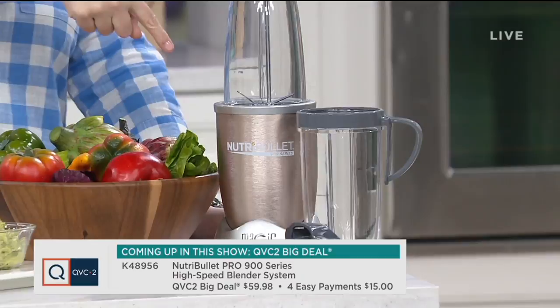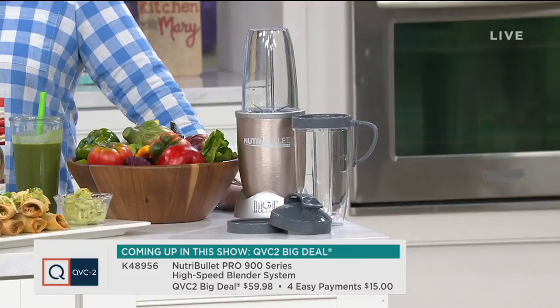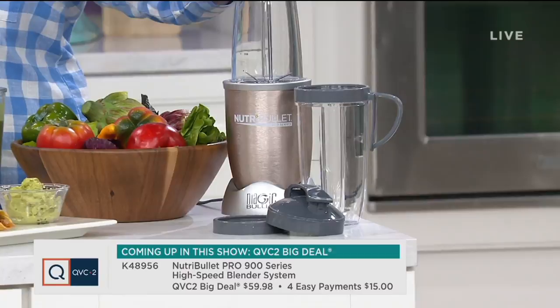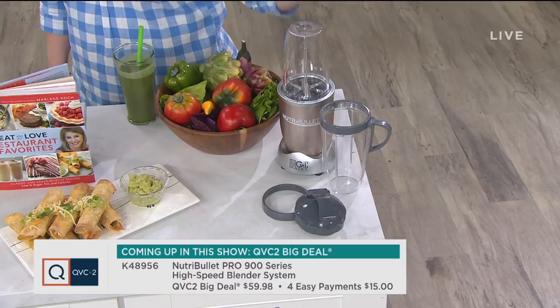Let's talk about the QVC2 big deal. More than 3,000 have already been ordered. This is our best value of the day on our second channel — it's the Nutribullet Pro 900 Series, a high-speed blender system for whole food nutrition extraction. This is not a blender; it's not a juicer. It represents 20 years of product research.